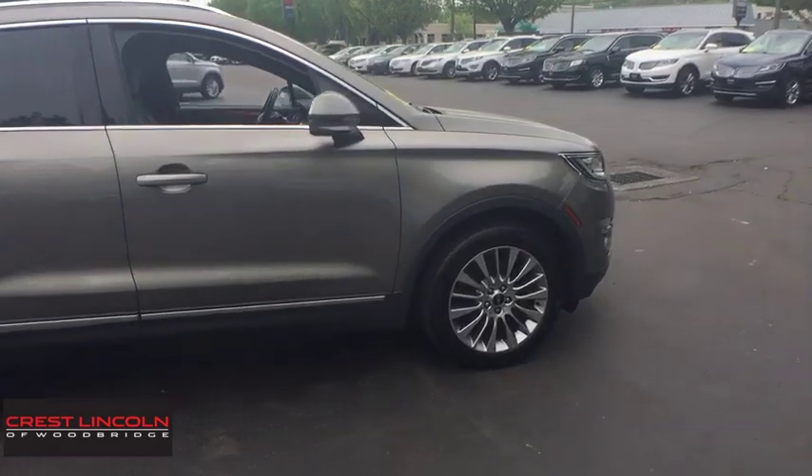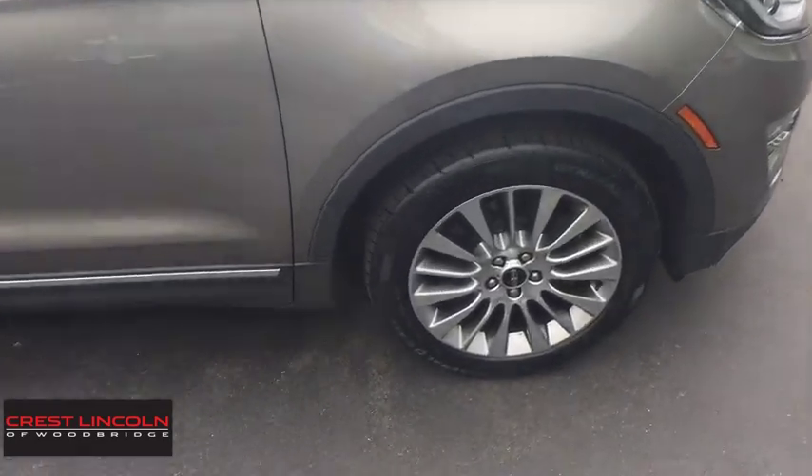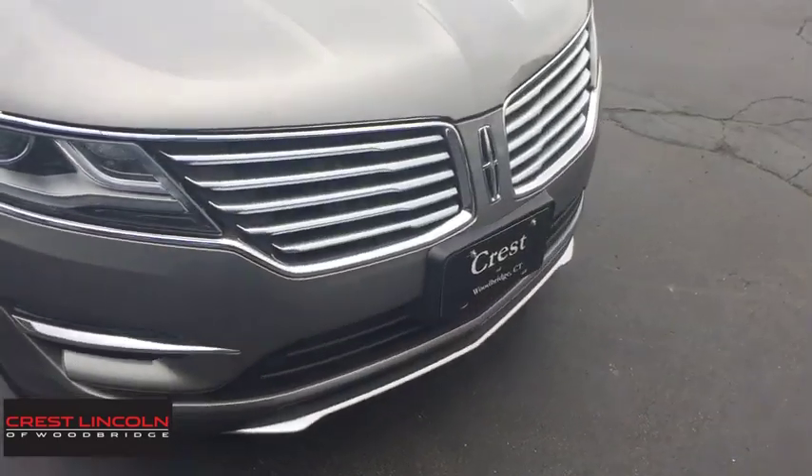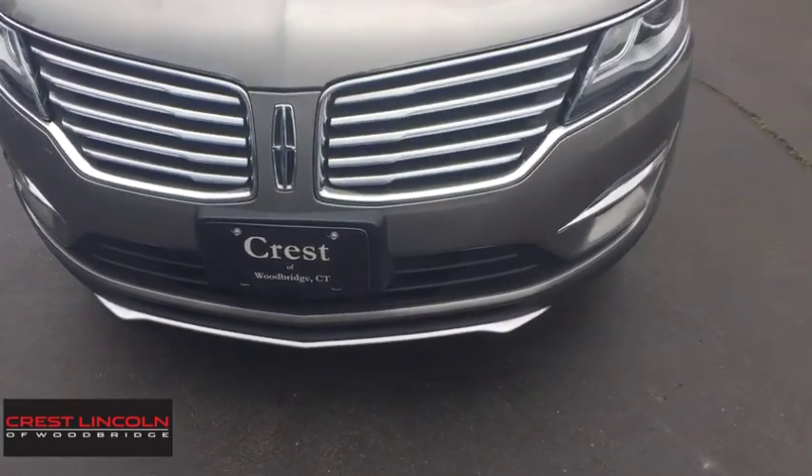Traction control, remote engine start, navigation system, Bluetooth, leather-wrapped steering wheel, adjustable steering wheel, power steering, aluminum wheels, floor mats, keyless start, four-wheel disc brakes.